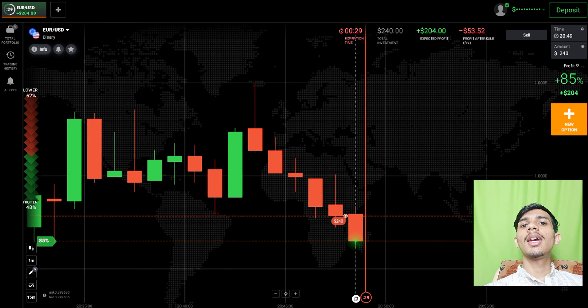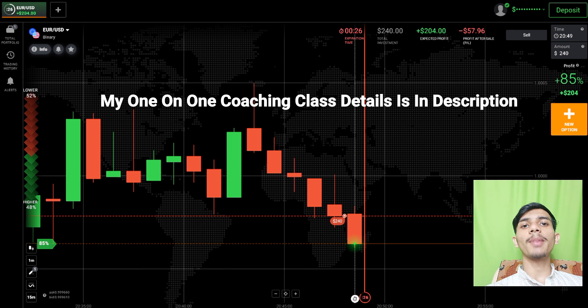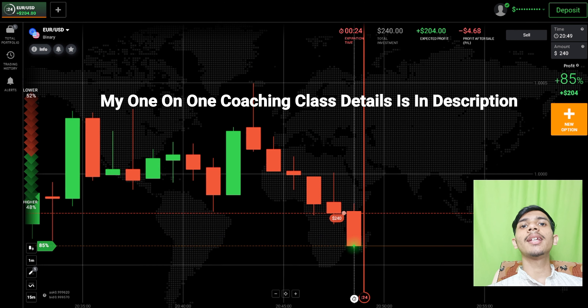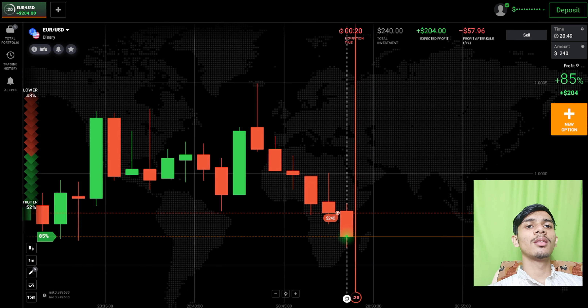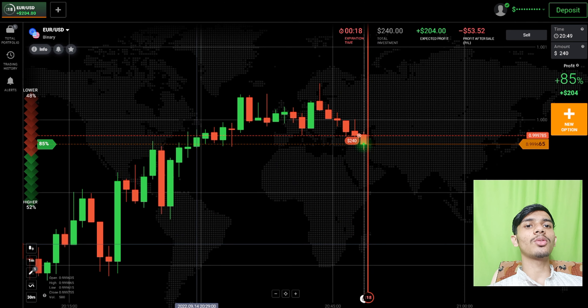If you want to join my one-on-one coaching class, the price and details are in this video description. Let's see — sellers are only entering.